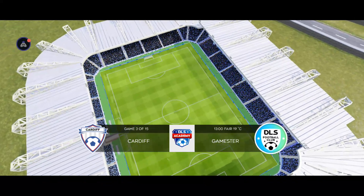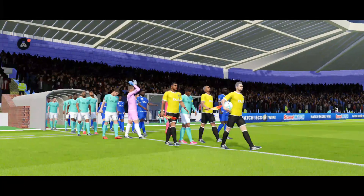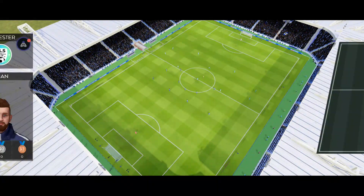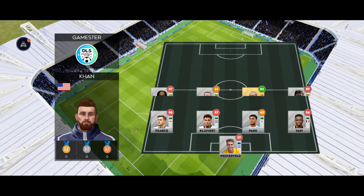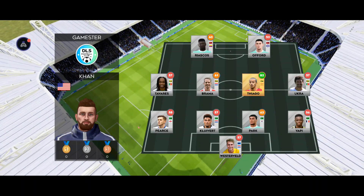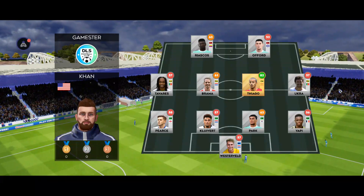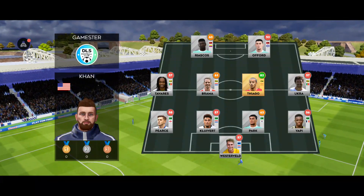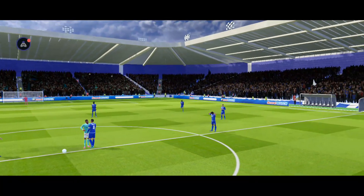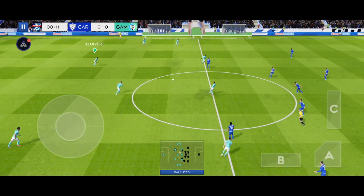Not surprisingly there's a huge crowd from the meeting of these two sides. Let's see how the teams line up today. And the away team have gone with this formation. So we're off.